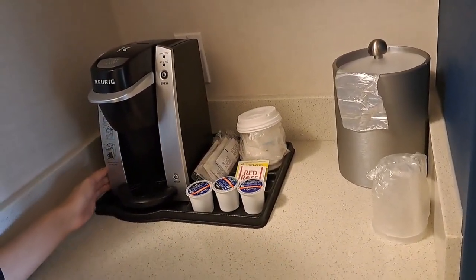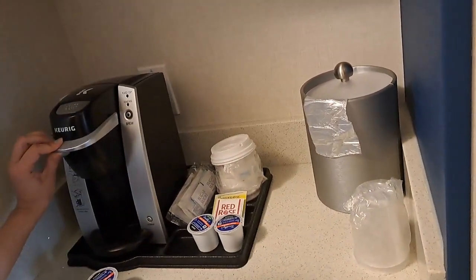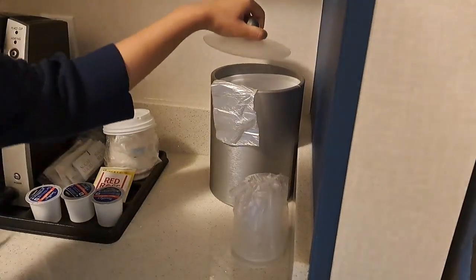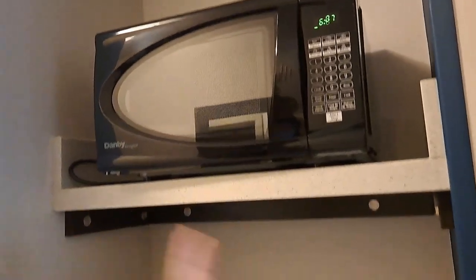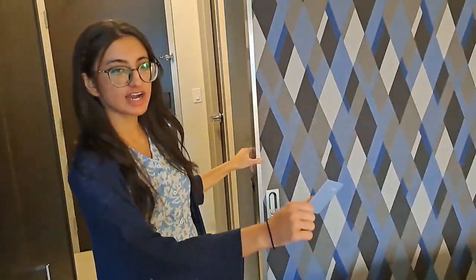If you love coffee like me, you're going to see a very nice machine. If you don't know how to use it, go to YouTube. There's also a pot over here, and we have a microwave that you should know how to use — common sense.